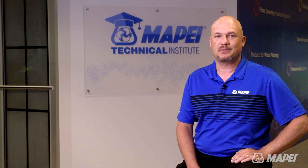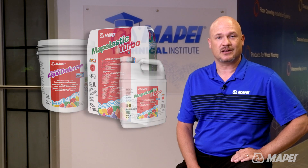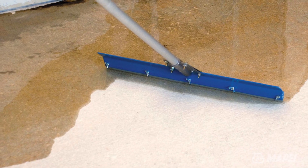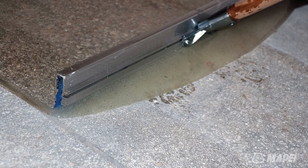Products such as Mopelastic Aqua Defense and Mopelastic Turbo are some of the best waterproofing membranes on the market. Moisture mitigation products are designed to prevent moisture from coming in from the substrate and affecting your installation. In other words, they're designed to protect from moisture coming from the negative side.